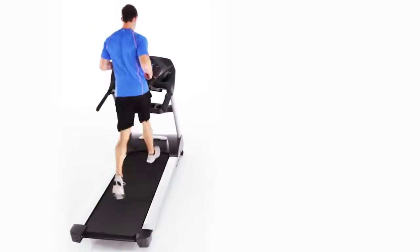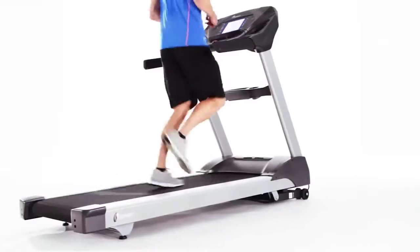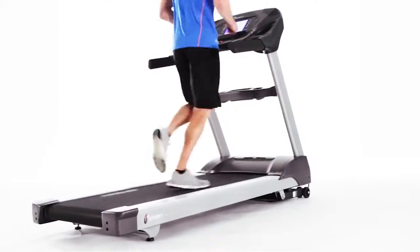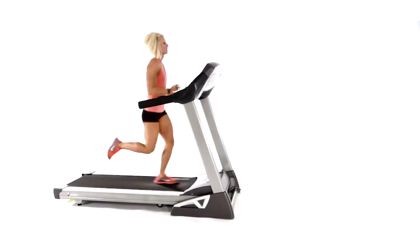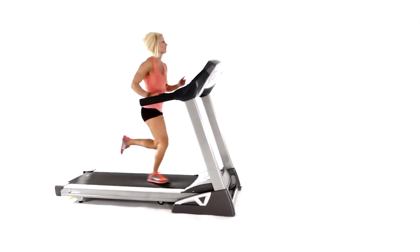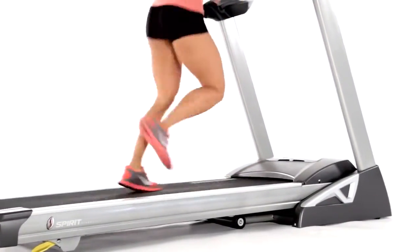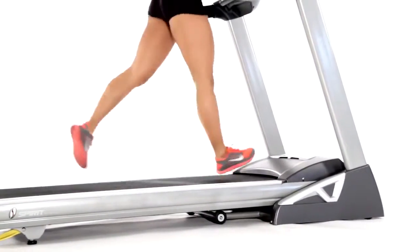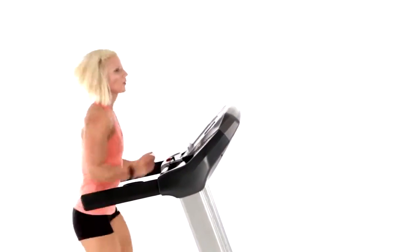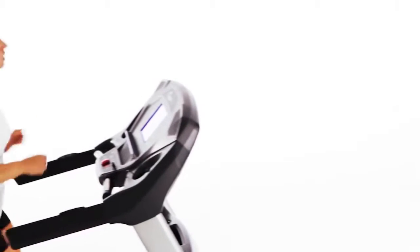At Spirit Fitness, we know success can be measured in minutes or miles, by calories burned or muscles toned. You can gauge your progress by how far you've run or how fast you've gotten there. But with over 30 years experience making world-class exercise equipment, we also know that when it comes to achieving your fitness goals, there are some things that simply cannot be measured by numbers — things like motivation and inspiration, perseverance and determination.